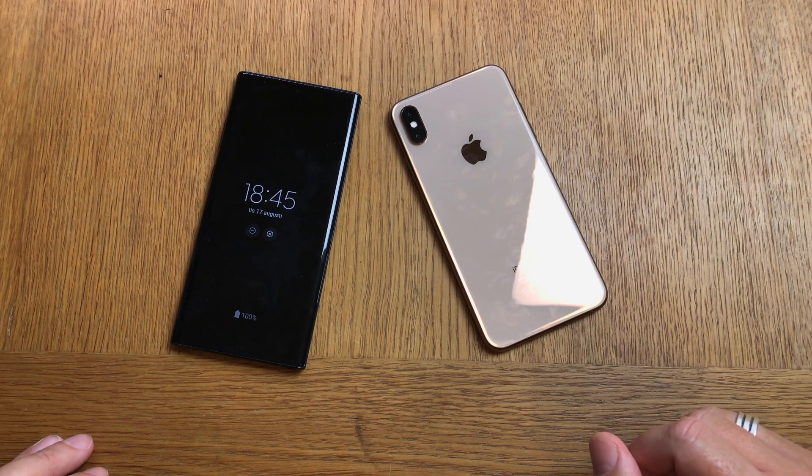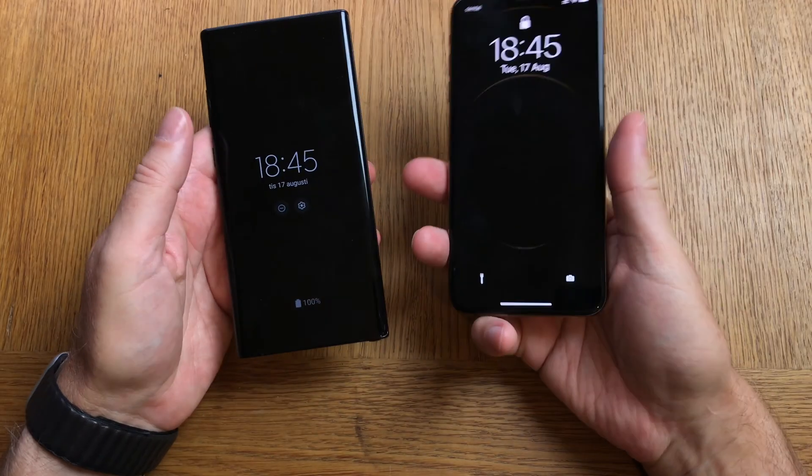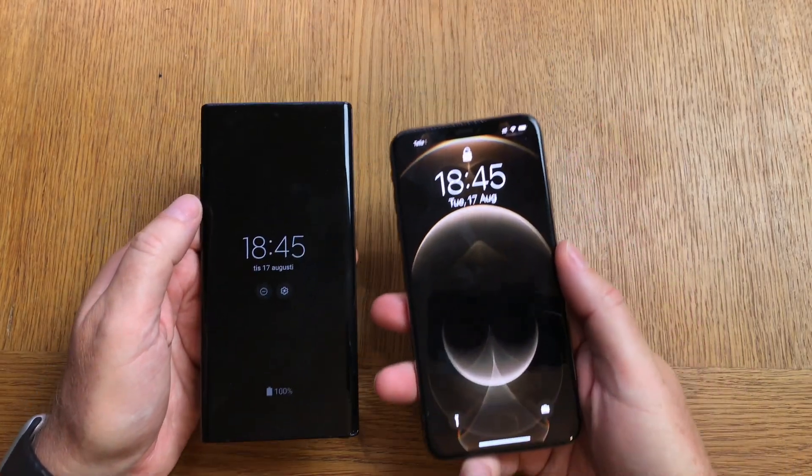Hi, Stefan Svartling here. In this video I will talk about how you can carry two phones but only want to carry one. So let's begin.